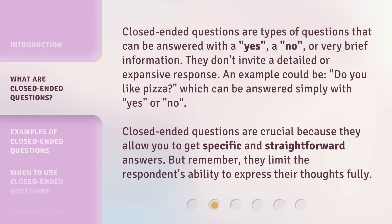Closed-ended questions are types of questions that can be answered with a yes, a no, or very brief information. They don't invite a detailed or expansive response. An example could be, "Do you like pizza?" which can be answered simply with yes or no. Closed-ended questions are crucial because they allow you to get specific and straightforward answers. But remember, they limit the respondent's ability to express their thoughts fully.